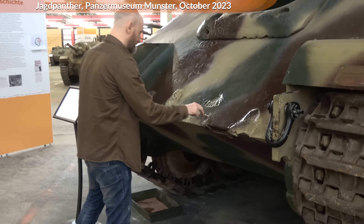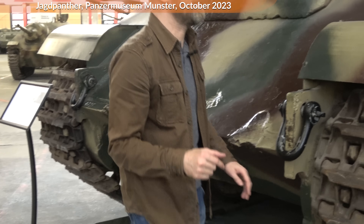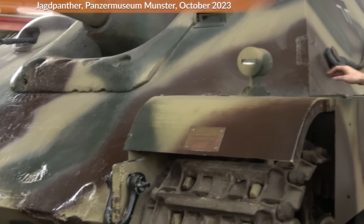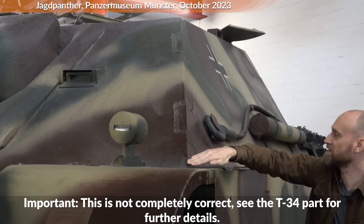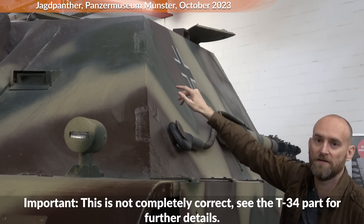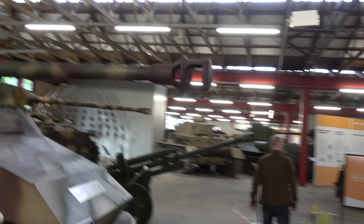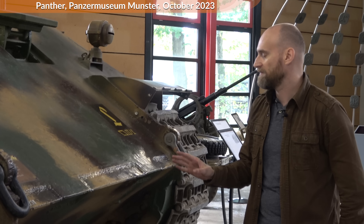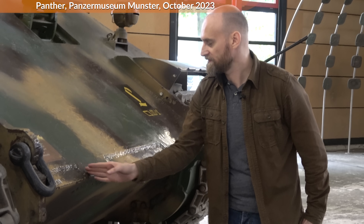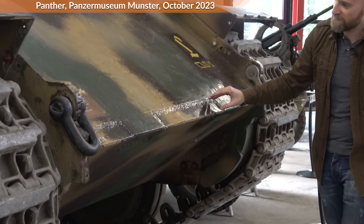Here on the Jagdpanther you can see these joints at the sloped armor, and also on the side. This is a complete difference to what the Soviets would use, because they would just have a regular plate and a regular seam with none of these joints. With the Panther, this was the first time these joints with the cutouts were used for the welding.